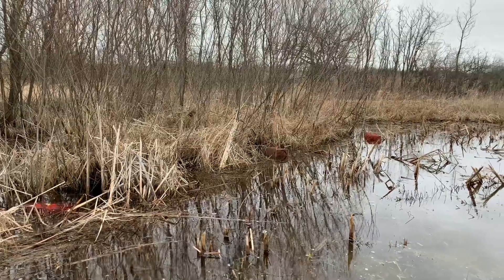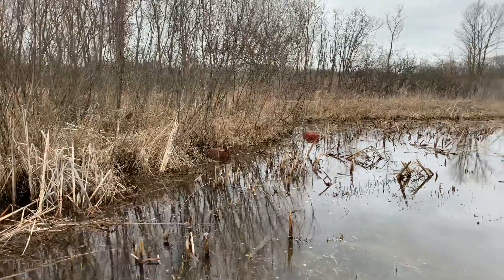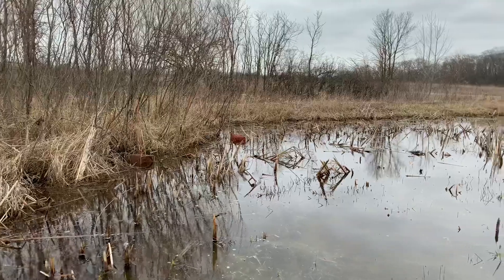These little box-shaped mesh traps are called minnow traps, but it's not minnows we're after in this fishless pond. I'm out doing some amphibian surveys today. I've had traps placed in this wetland behind me, and I just pulled one up — it's full of critters, so let's take a look.